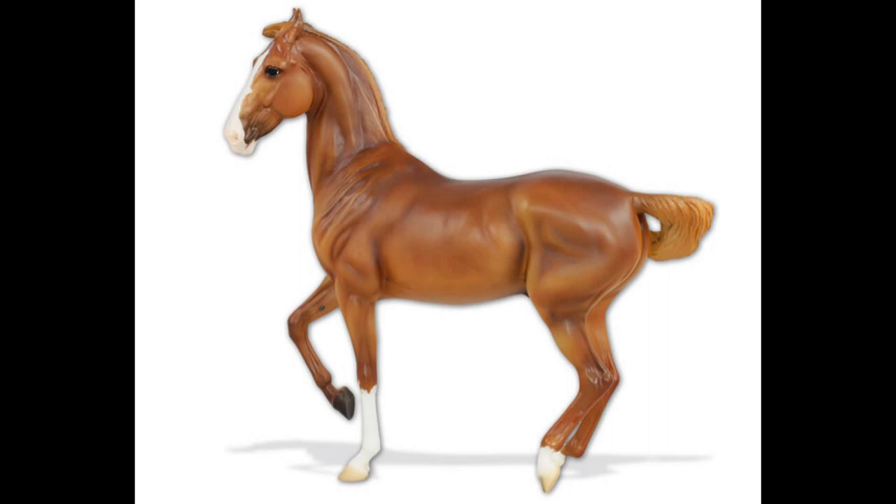Okay, so first is the celebration model on the Marwari mold called Nazaruddin — definitely not saying that right. I love him, I think he's really cute. I like the shading from the picture, I love his face, and the chestnut looks really really nice on him. I'm very excited — I'm getting four and I'm gonna be keeping two, and I'm sure my brothers are gonna want to keep theirs.